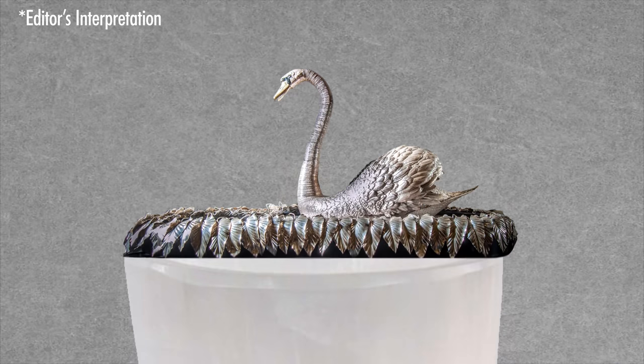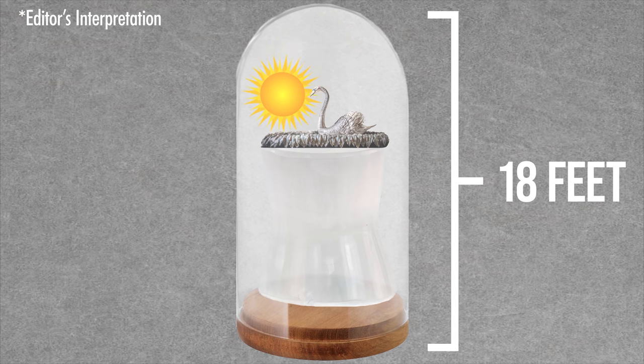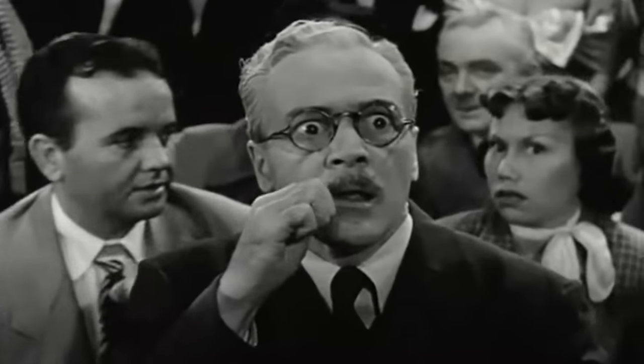Oh, and of course it plays music the entire time. It used to come with a crystal stand that simulated falling water and a tall glass dome that included a three-foot sun that would rise and set while the swan did its thing, making the whole structure about 18 feet tall. This all may look a bit clunky and dated to us now, but at the time, imagine it must have been jaw-dropping.